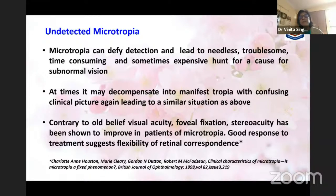At times it may decompensate into manifest strabismus with unconventional pictures, particularly in adult-onset cases with a recent-onset concomitant presentation whose clinical picture doesn't conform to what we are used to seeing in small children. That is when we should look for an underlying microtropia. Contrary to old belief, visual acuity, foveal fixation, and stereo acuity have been shown to improve in patients with microtropia, and there has been satisfactory response to treatment — suggesting flexibility of retinal correspondence.